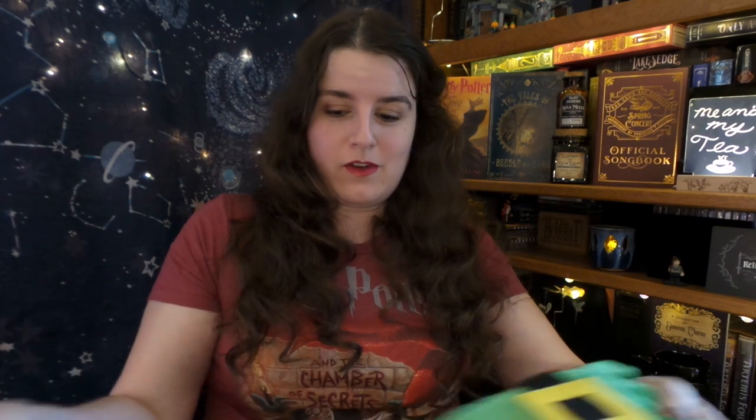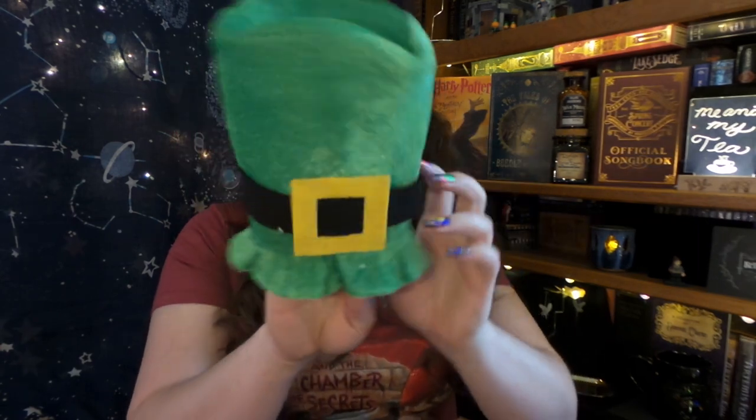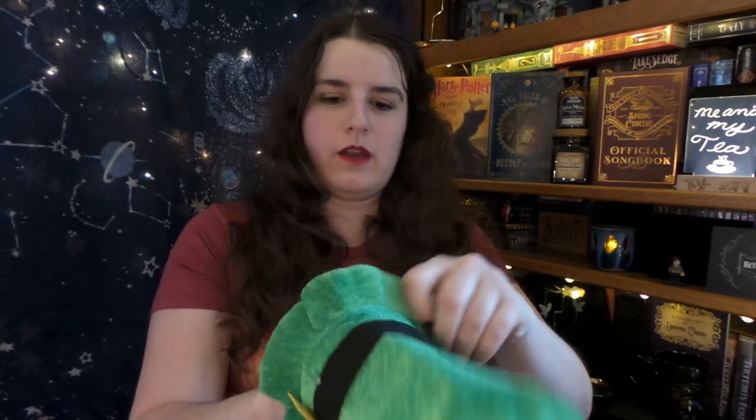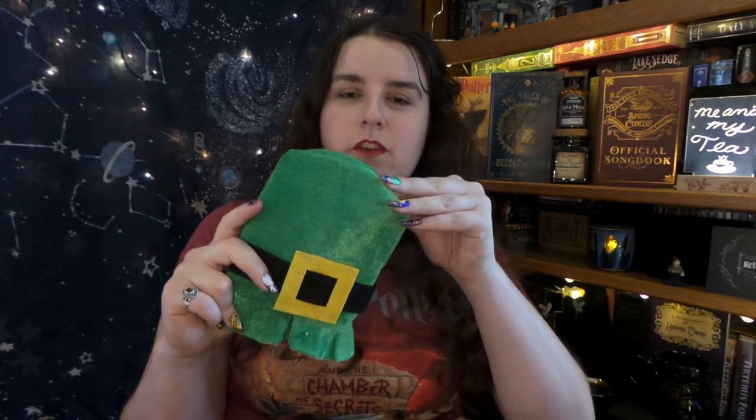Next we have something that looks like it's from the Quidditch World Cup, and it is for Ireland. I think I'm going to have to watch some more videos to see what this is supposed to be used for, because it has a little opening right here — so I don't know if it's just for display or supposed to be put on top of something. If you've received the Wizarding Trunk before, let me know what box this is from and what it's used for down in the comments.